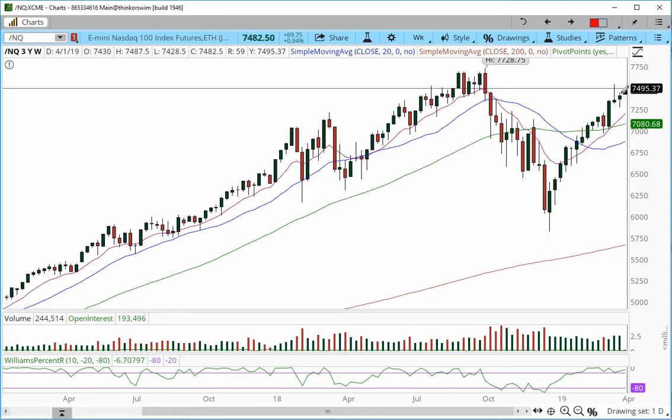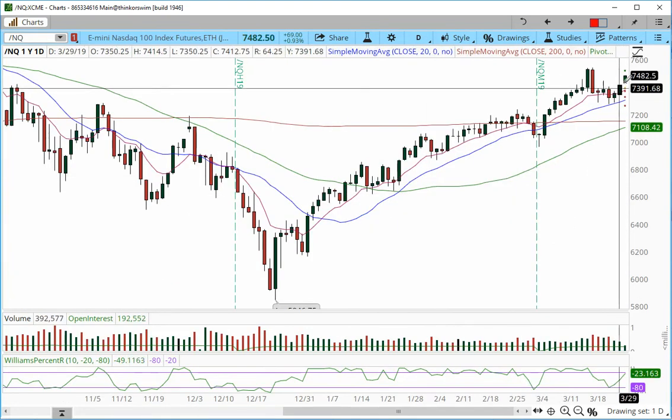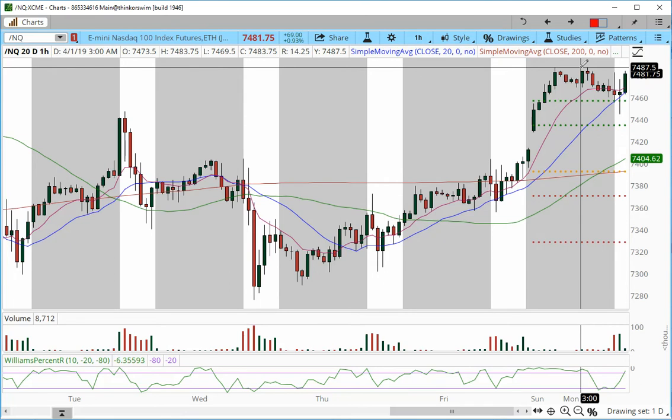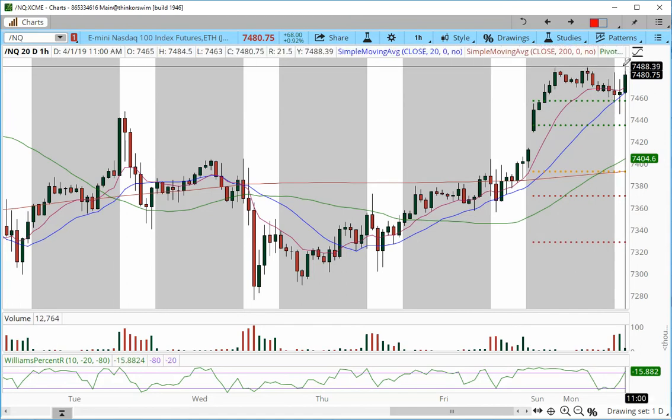On the Nasdaq weekly chart we had a really nice continuation pattern. On the daily chart, we gapped up and continued higher. We still have a tradable void all the way to 7544, which is the next projected target level. Looking at the hourly chart, we have already made new highs in the MNQ S&P, Russell, and Dow, but we have not made new highs in Nasdaq. Nasdaq still has to battle the 7487.50 level, and if we break above, we'll run into the tradable void to 7550.